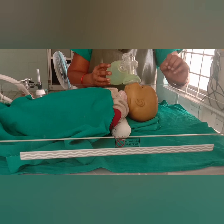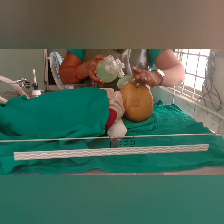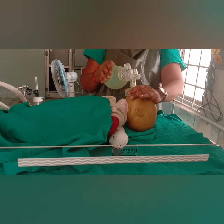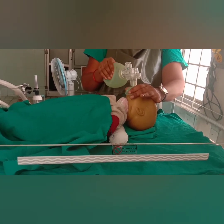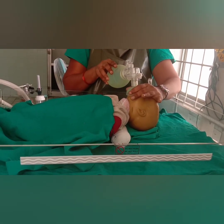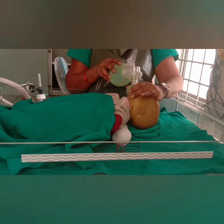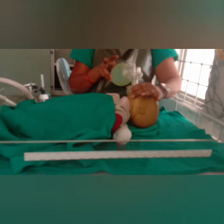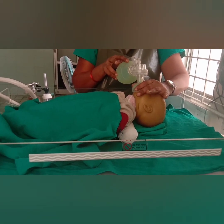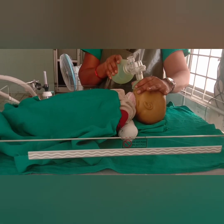If the heart rate is more than 100, we can continue bag and mask ventilation with oxygen for 30 seconds — squeeze 2-3, squeeze 2-3, squeeze 2-3, repeating the rhythm. Now I have given 5 ventilations and I am checking breathing. The baby is breathing well, so we can provide routine care or observational care. After giving this ventilation, if the baby is still not breathing well, we have to continue bag and mask ventilation with oxygen and make a referral with a referral slip.